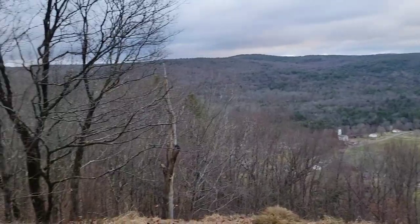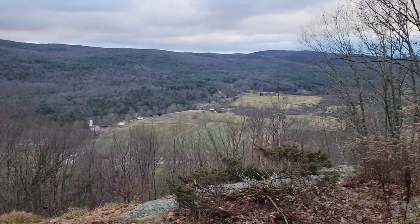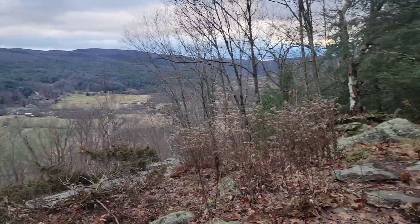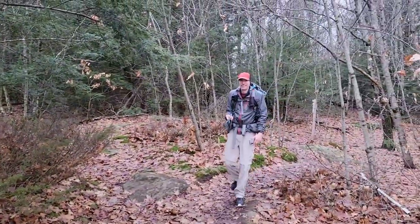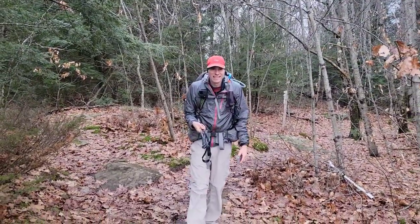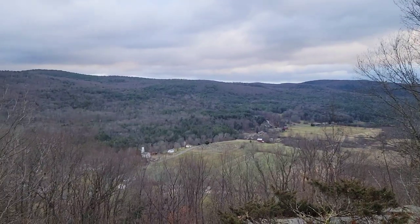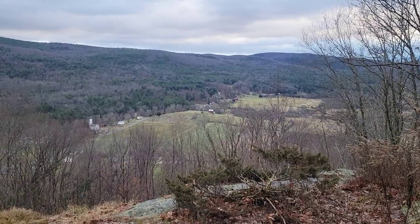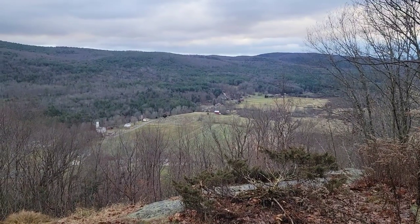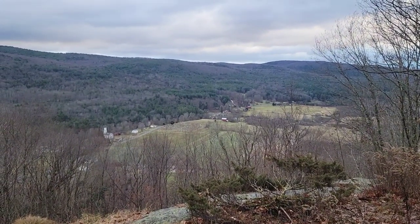We've made it up climb one, which, I'm sorry to say, didn't seem like a climb at all. I think I'm in much better shape now than when you were here in August, which was kind of nice — to go up climb one and not feel like it was a big deal. Pretty view, and lots of views today because the leaves are off the trees. So it should be an interesting difference between when Jim came through here in August and me coming through in December.